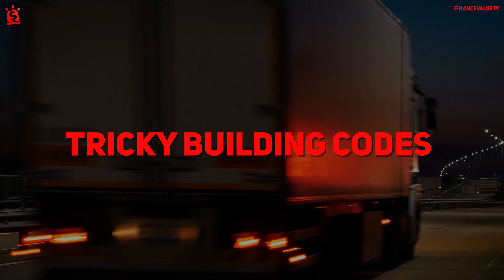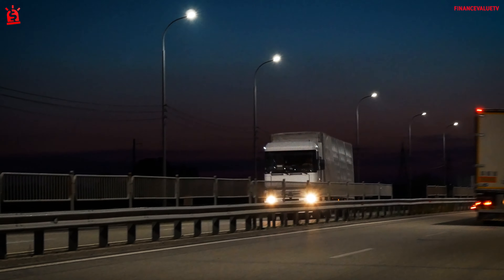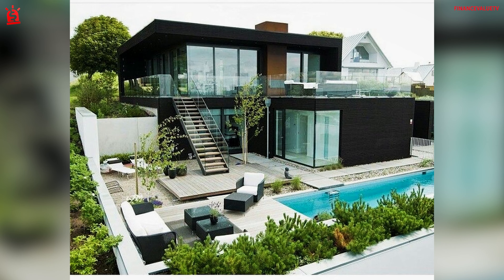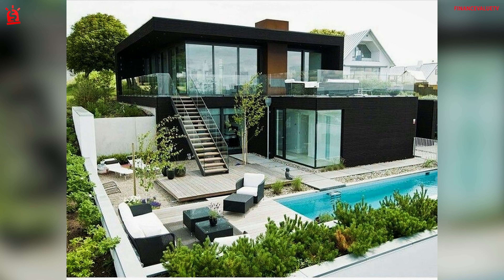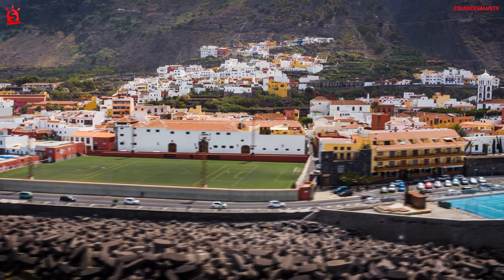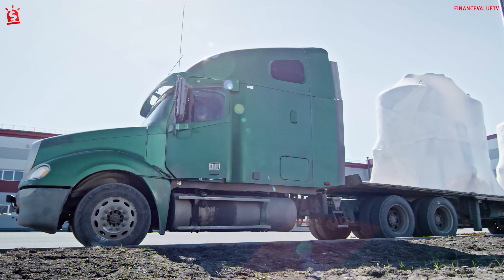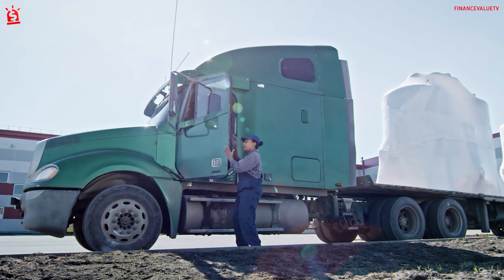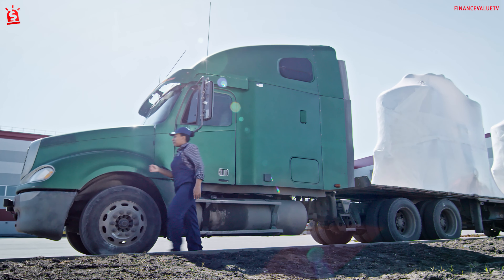Tricky building codes. Shipping containers are highly portable, but that doesn't mean you can just put one anywhere. Regional building codes could limit the use of smaller homes or houses built with non-traditional materials. You'll need to research your county and town building codes before choosing to go with container construction. You may also need to hire a driver with a truck license that specifically enables him to move your house from place to place.